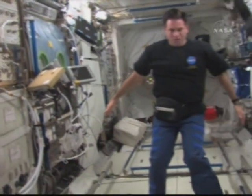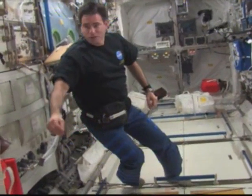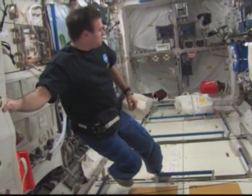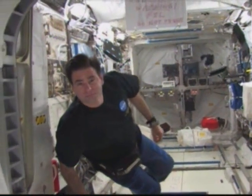This area on the floor of the Columbus will be used to stow some of the large bags that are coming off the shuttle. Follow me into the Japanese experiment module.